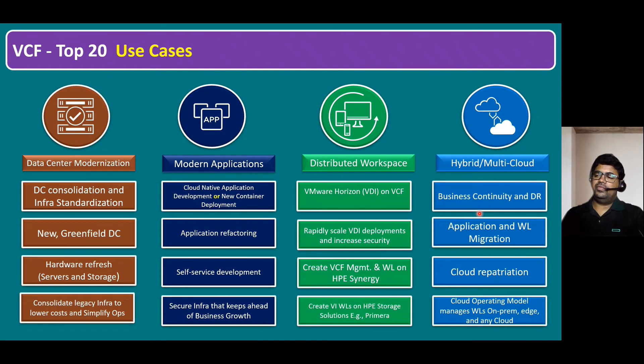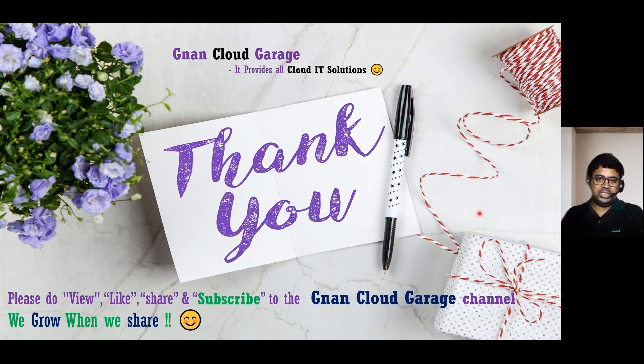In the next session, I'll first cover the VCF version history and then we'll talk about VCF implementation methods. Thank you for watching. If this is your first time, please like, share, and subscribe to the Gnan Cloud Garage channel. If you're already subscribed, I appreciate all your support. Bye for now.